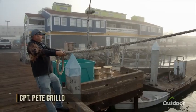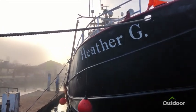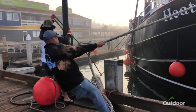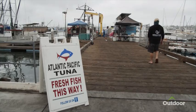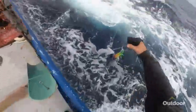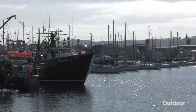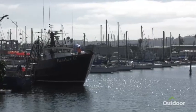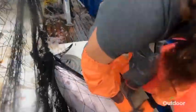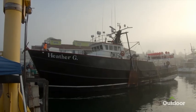Meet Captain Pete Grillo. He's been a commercial fisherman for 25 years and says the industry has changed in that time. Captain Pete owns Atlantic Pacific Tuna Incorporated. He's fished from the North Atlantic to the Western and South Pacific. For the last five years, he's called San Diego home, fishing the Eastern Pacific for opa, tuna, monchong, and other pelagics by longline and troll. His fleet includes the Anthony G. and the Heather G.